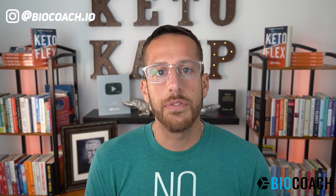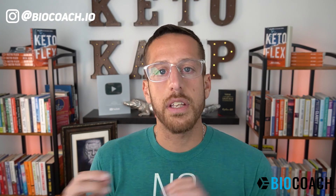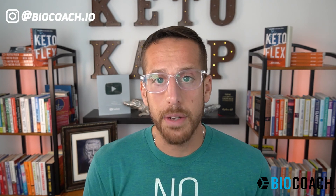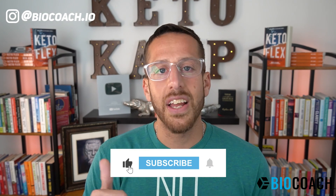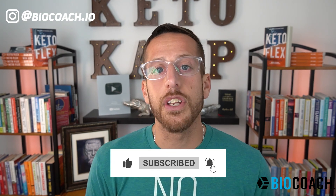Let me know in the comment section below if you're dealing with any of those nine symptoms — is it one, is it five, is it nine? Consider that there are solutions to this. If you're looking for help to improve your metabolic health, check out BioCoach's prediabetes and diabetes remission program — I'll drop a link below. If this video is valuable to you, please hit the thumbs up and share it with a friend. Thank you so much for watching — I'll see you in the next video.